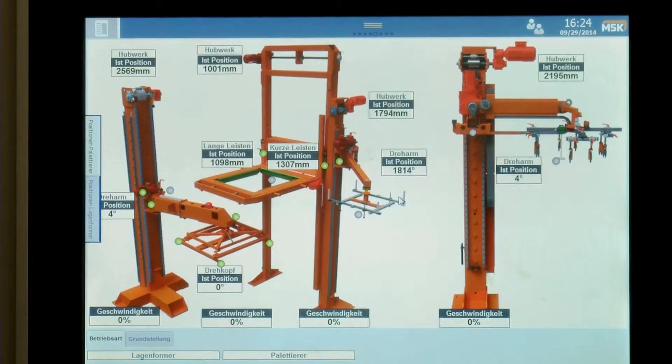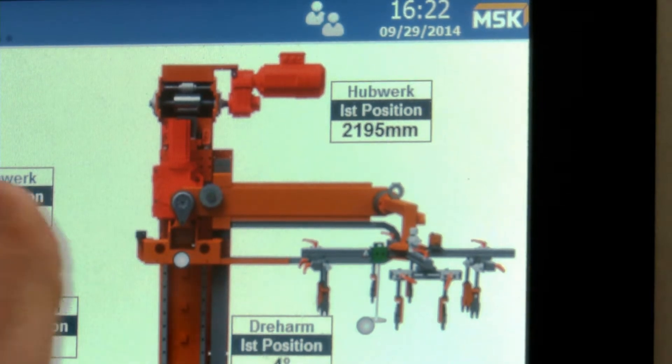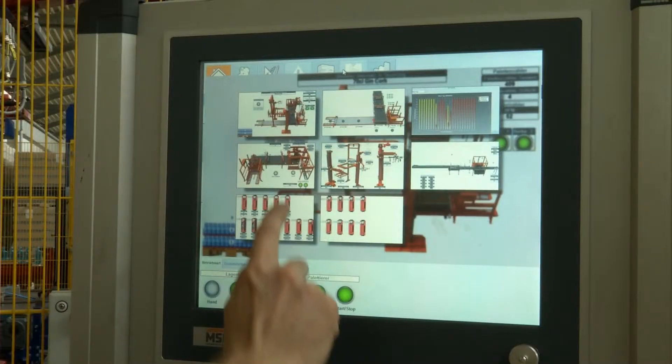First, EMSI parameter wizards help to easily set up the machine. Second, the desktop can be customized directly within the EMSI without using any additional or external software.